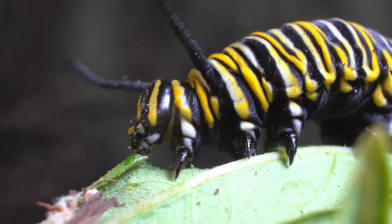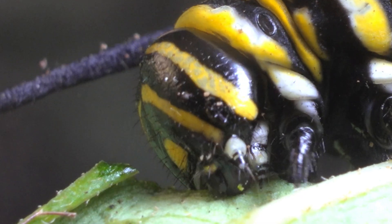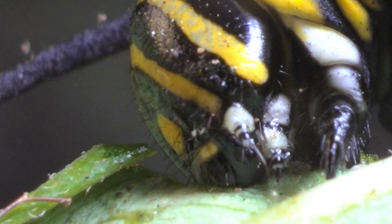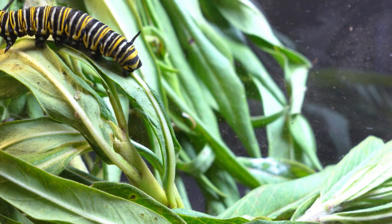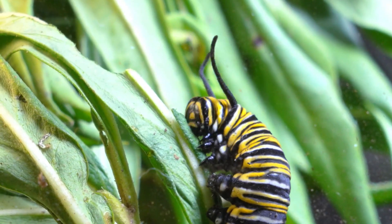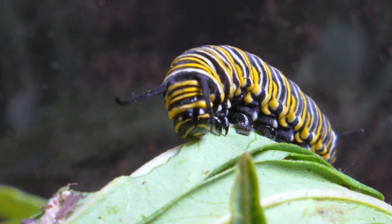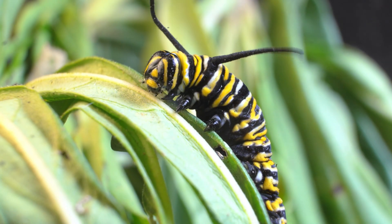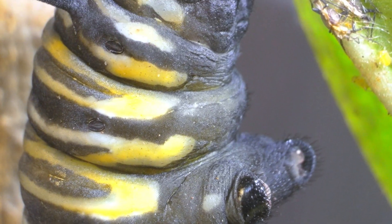With the aphids out of the way, my caterpillar fully indulged in its feast. Leaf after leaf vanished under its relentless appetite, with no rest or apparent limit — as if nothing in the world could stop its insatiable desire to grow bigger and bigger, preparing for the next great chapter of its transformation. Then, on day 24 since I found the egg, I was startled to discover the caterpillar in a strange position, hanging upside down in a J-shape.